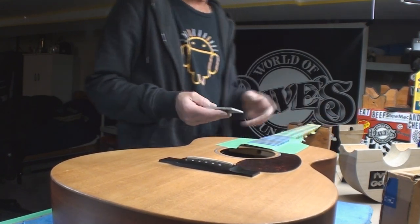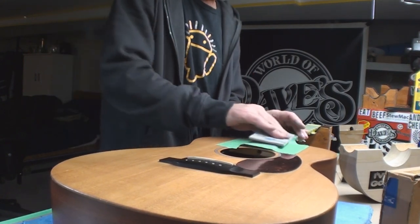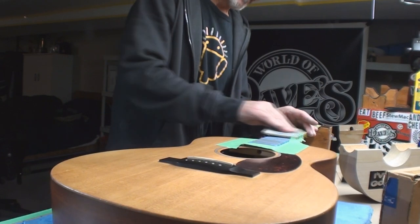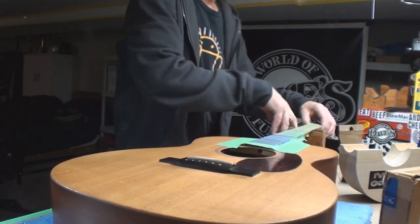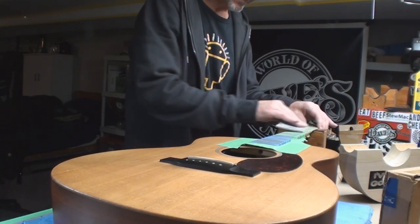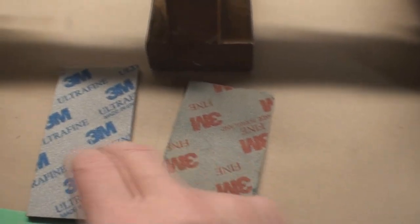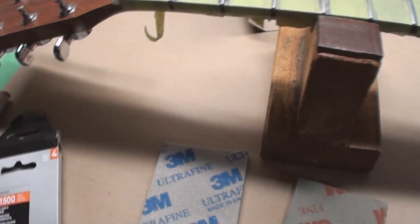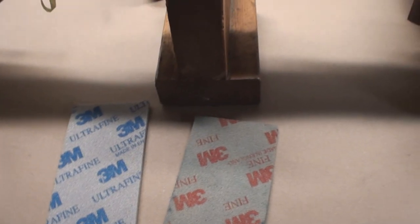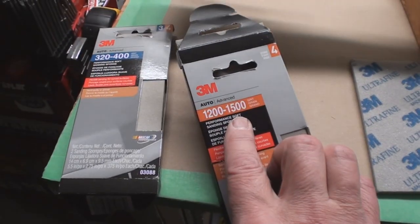As far as polishing frets go — I'll get the camera over here and show you in a minute — but as long as the fingerboard is protected with tape, we're rocking and rolling. I've done fine and ultrafine already. This one is micro fine — I haven't done micro fine yet. That usually gets it. I can go up one more with 2000 grit paper if I want to.